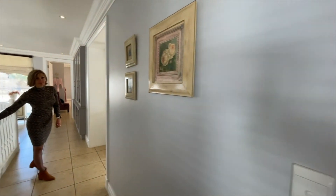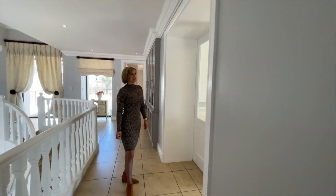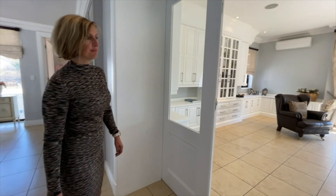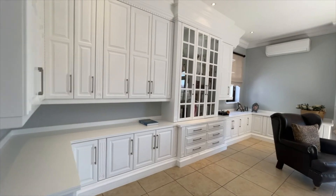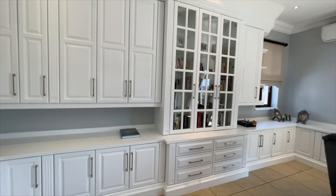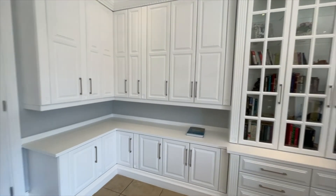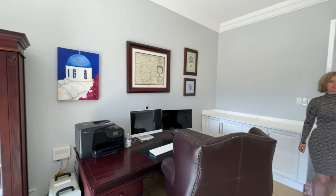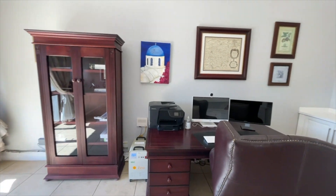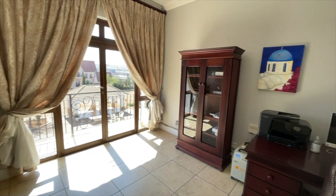Right next to bedroom number one is situated a massive study area with double swing doors, wall-to-wall white wooden built-in cabinets, an air conditioner, central piped music, and plenty of space for a desk and seating area, as well as a balcony overlooking the arena.